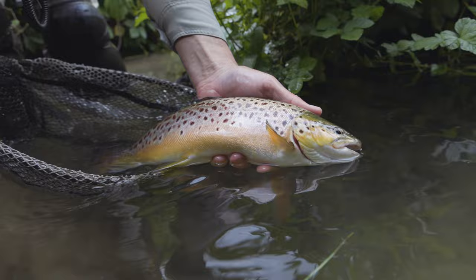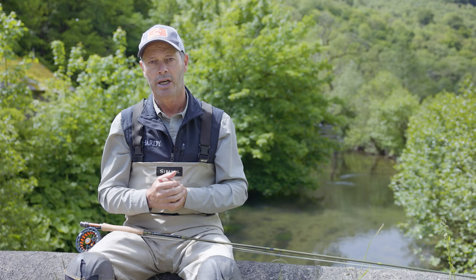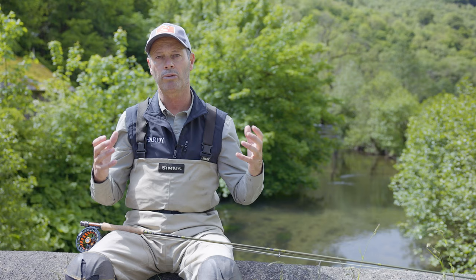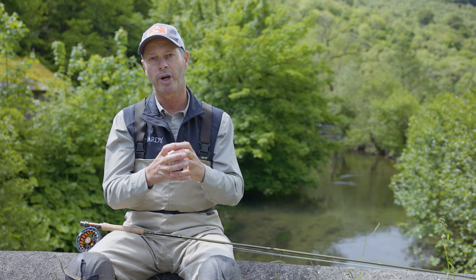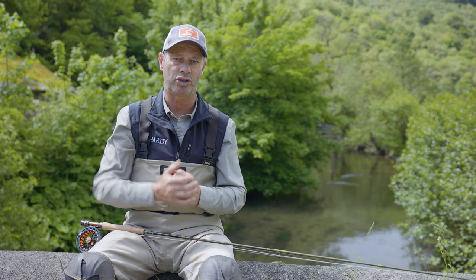Another common mistake is using too fine a tippet. Fish don't see the tippet regardless of whether it's ultra-fine or a little bit heavier. Fine tippets suit small flies because a finer tippet allows a smaller fly a greater degree of freedom. However, with mayflies you'll appreciate they're quite bushy creations, quite large and not as aerodynamic — consequently they take a little bit more turning over. So we can step up in tippet size.